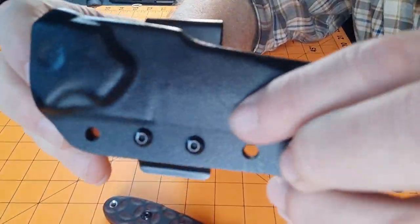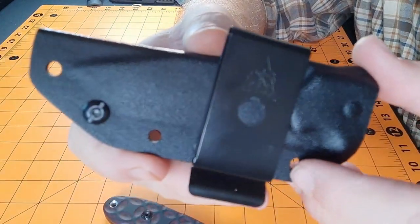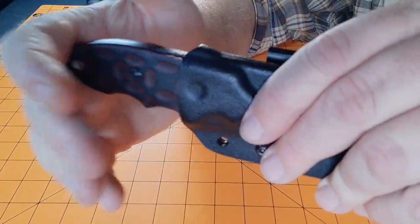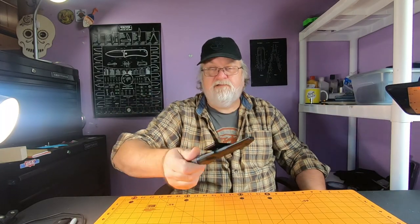Here's the sheath — excellent sheath right out of the box. The clip works excellent, everything works excellent. It snaps in, there's no way it's coming out, no rattling. So I'm starting out with this one.